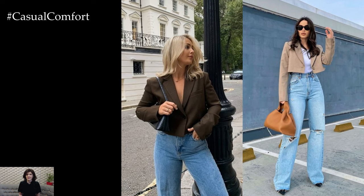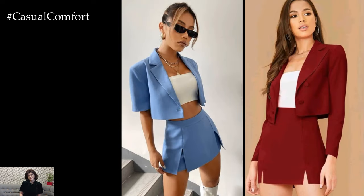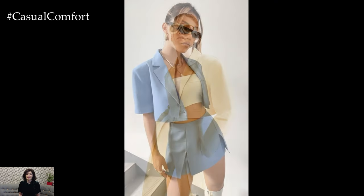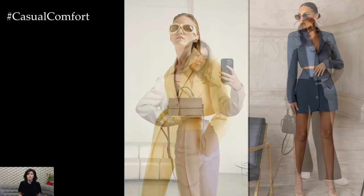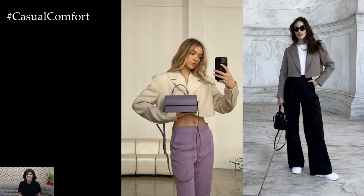In summary, crop blazers are a versatile wardrobe staple that can be dressed up or down for any occasion. Whether paired with tailored trousers for the office, denim shorts for a casual weekend look, or a sleek dress for evening wear, crop blazers add a touch of sophistication and polish to any outfit, making them a must-have piece for modern fashionistas.